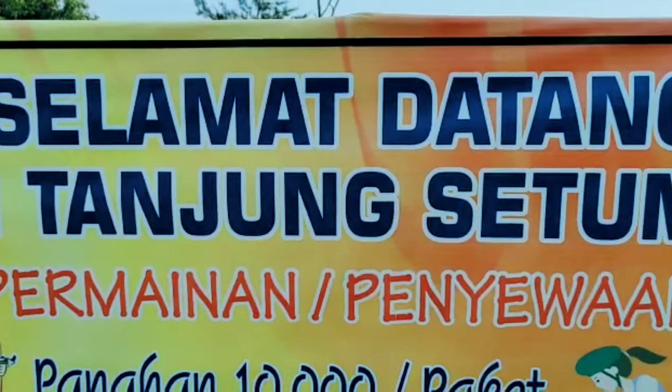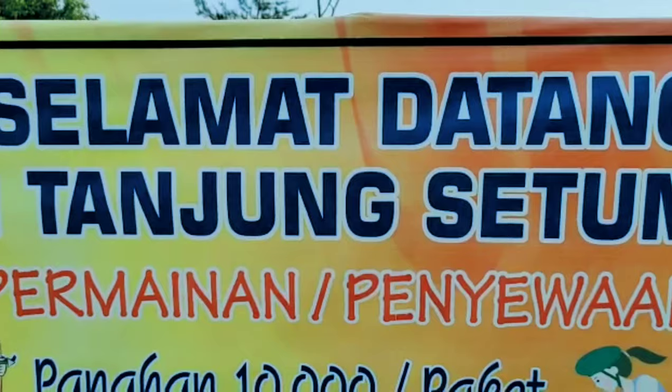Kalian bisa lanjut ke arena panahan. Kalian yang pemula pun bisa, nih — coba-coba belajar main di sini, sekalian liburan.